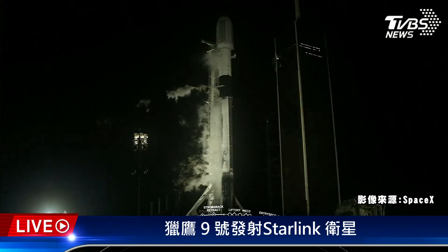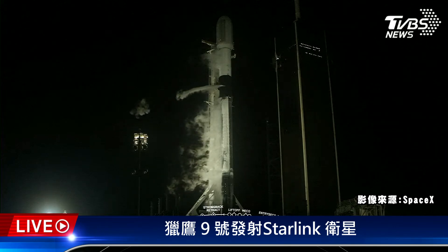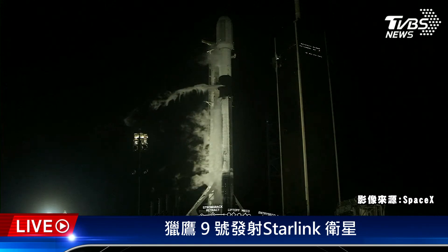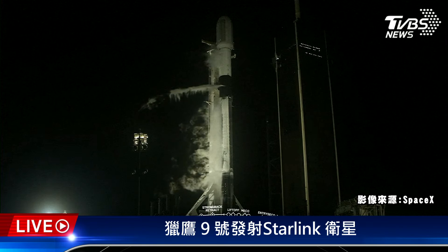We are coming up on locks load completion on stage two. We do load liquid oxygen as close to T-zero as possible — this helps us keep it super chilled so that we can load more of it and take more into space. Stage two locks load is complete.